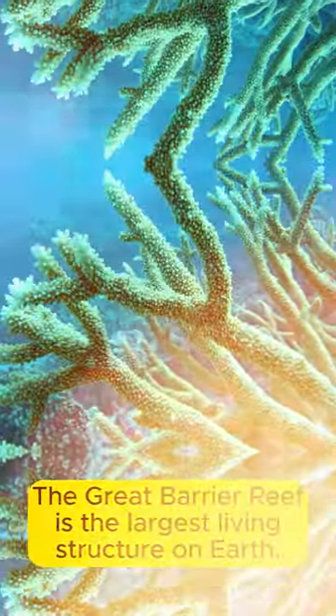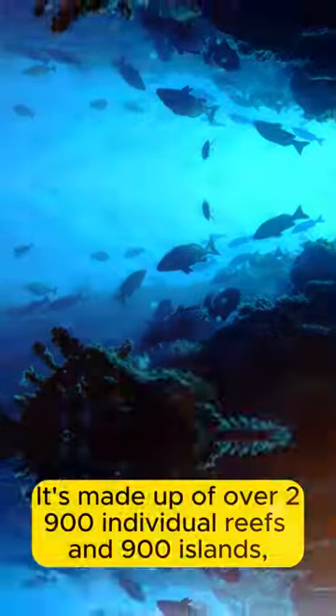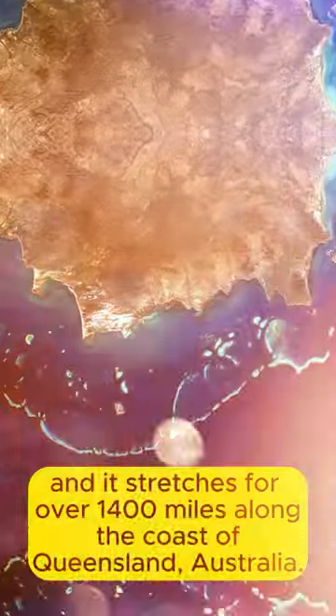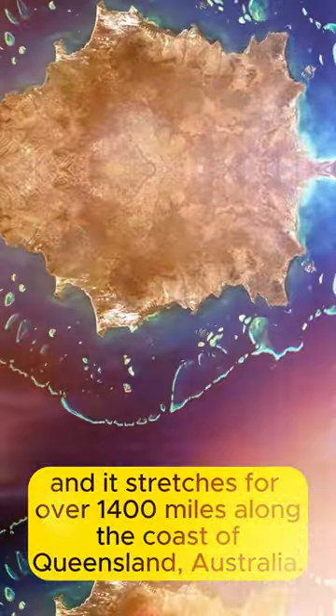The Great Barrier Reef is the largest living structure on Earth. It's made up of over 2,900 individual reefs and 900 islands, and it stretches for over 1,400 miles along the coast of Queensland, Australia.